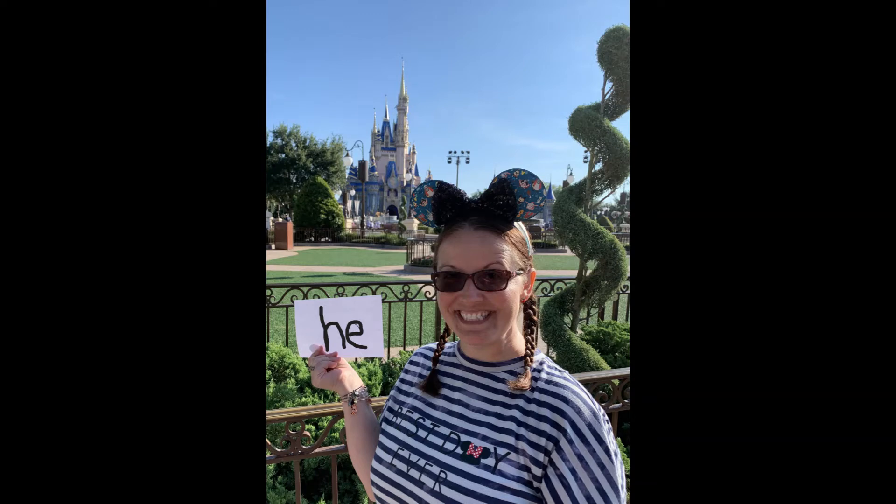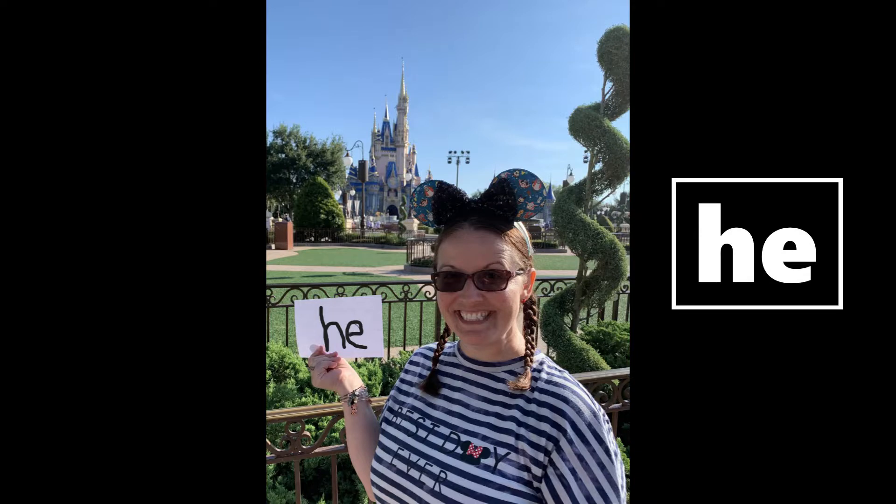Make sure you have all of your words laid out in front of you and let's get started. What better way to start this off than right in front of Cinderella's Castle! Look at your words — what word? Good looking! Did you find 'he'? He!